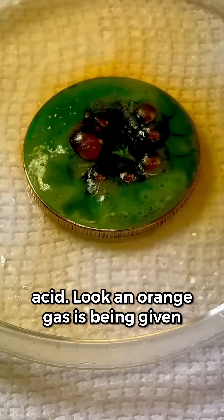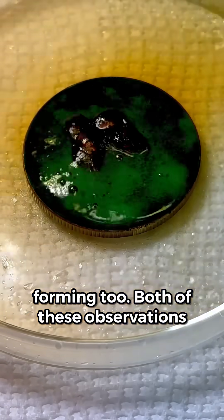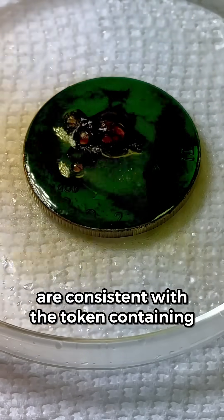An orange gas is being given off, and there's a bunch of green stuff forming too. Both of these observations are consistent with the token containing copper metal.